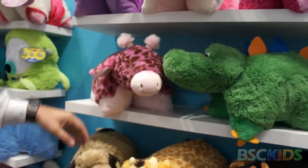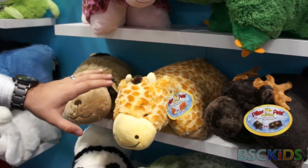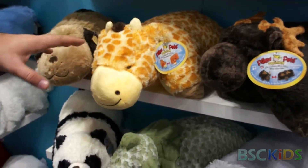The giraffe is new, and then the dinosaur. These are some of the very original styles that are still popular today.